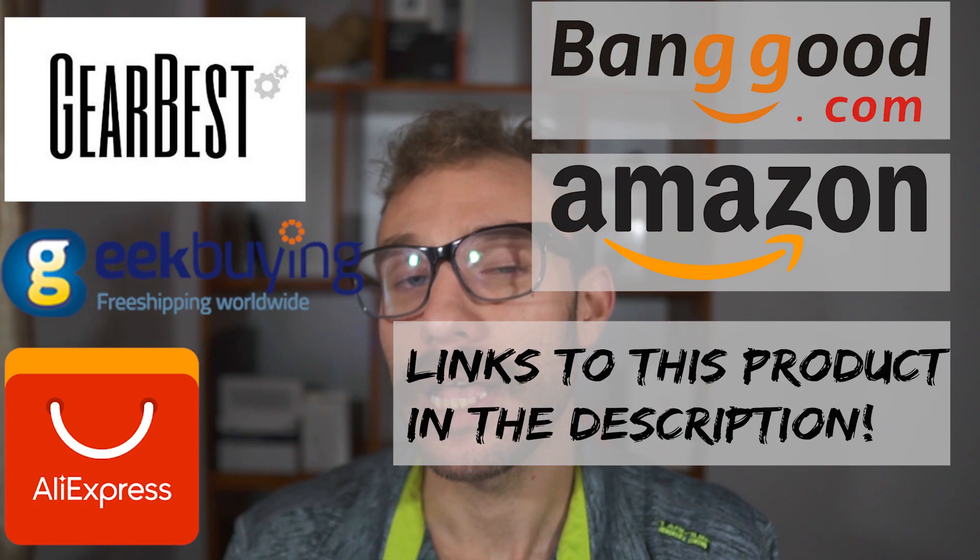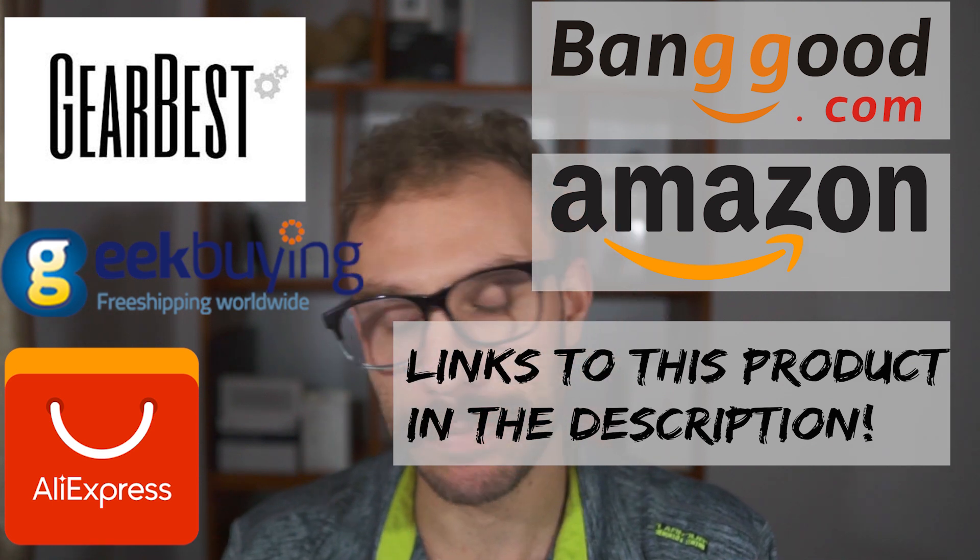If you're looking to pick up a Pocophone F1, a Mi Pad 4S, or maybe the Mi AirDots, I have affiliate links to Gearbest, AliExpress, Banggood, and Amazon in the description down below. I use that money from those affiliate links to buy more tech to review. If you use one of my affiliate links, let me know in the comments and tell me a product you want to see me buy — I'd be happy to do a review if enough people are interested.